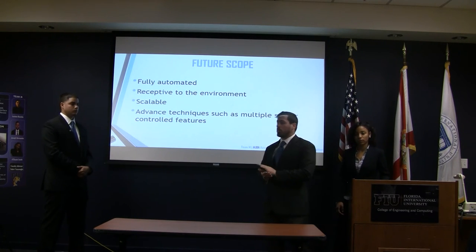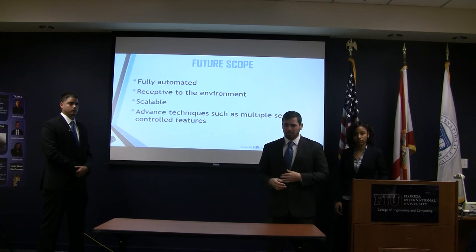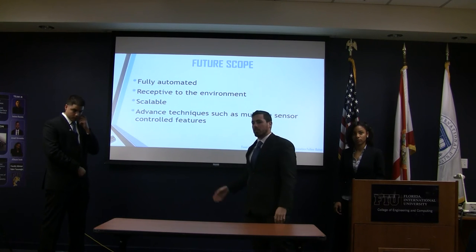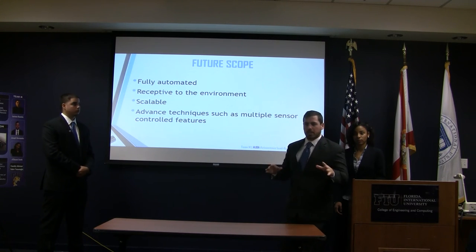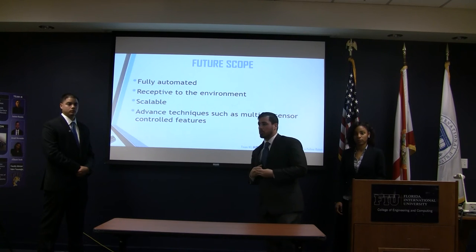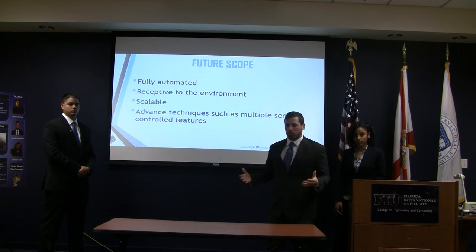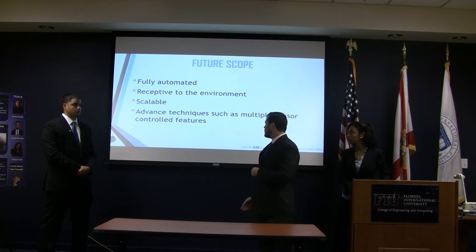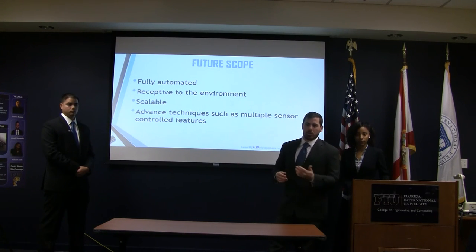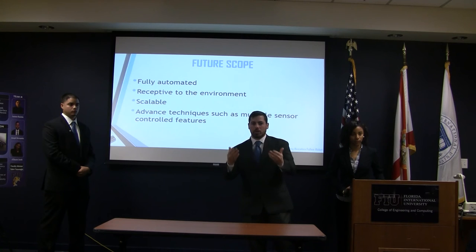Our future scope of work is to make it fully automated so that, for example, we can use it in a warehouse setting — it could traverse the warehouse and take goods to a platform without following a user. In this case it would need to be receptive to the environment using multiple sensors to detect and avoid objects. We also want to make it scalable so that in a construction setting with heavier loads, you can increase power outputs, change motors, make it larger, and use different materials.